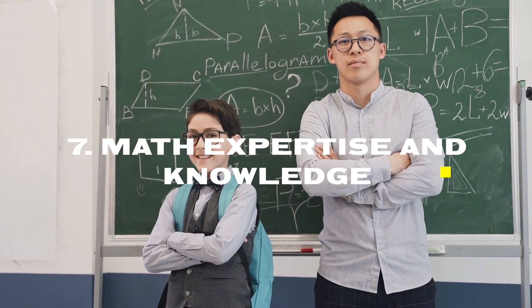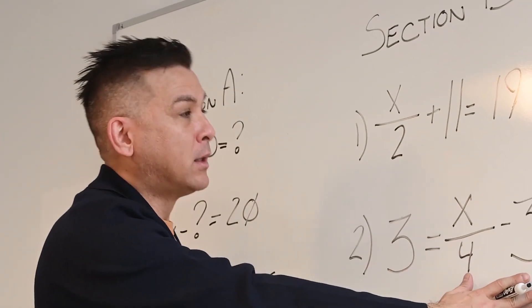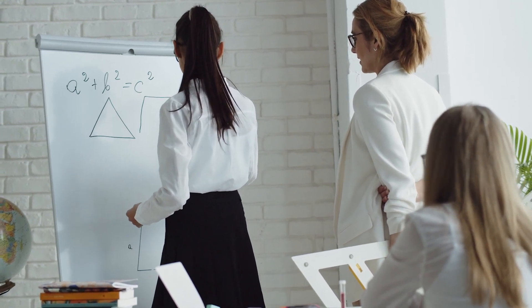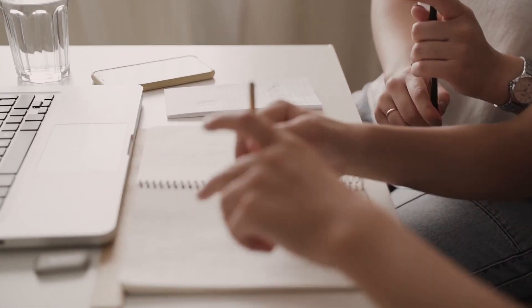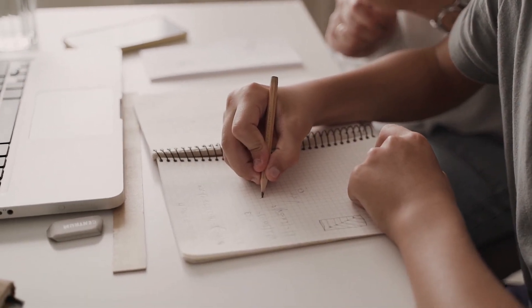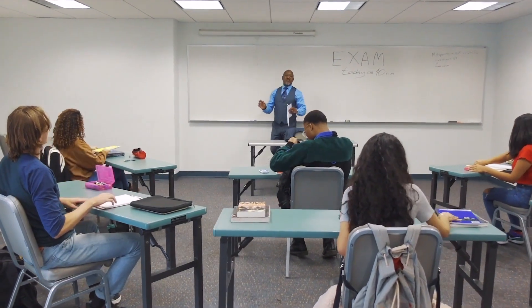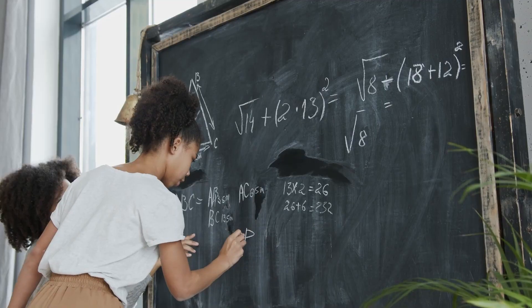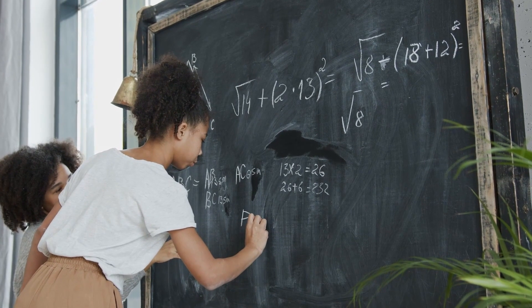Number 7: Math Expertise and Knowledge. When you're looking for a math tutor for your child, it is important to find a tutor who is a math expert. Depending on your student's grade or skill level, you want to be sure that the tutor is knowledgeable in that specific math area. Your tutor should be able to address your student's immediate math problems and work with your student as they progress through their math curriculum. For example, a tutor comfortable teaching a high school math class should also know what foundational requirements are needed for middle school. This extended curriculum knowledge should be a core quality in your tutor.